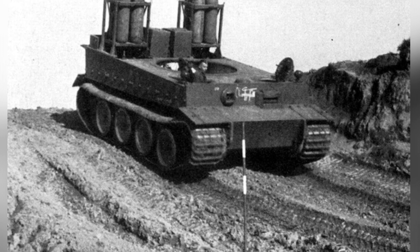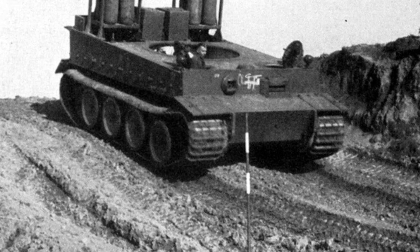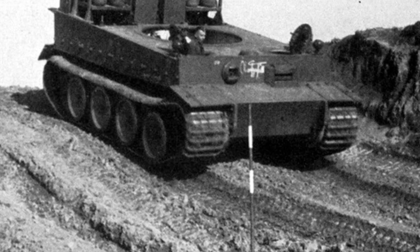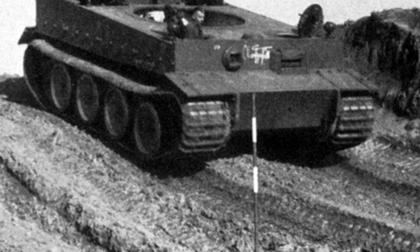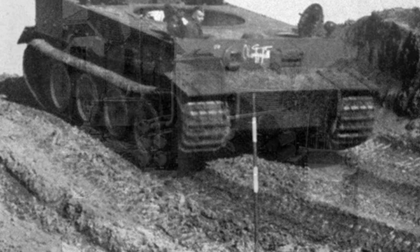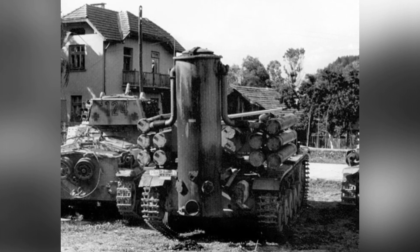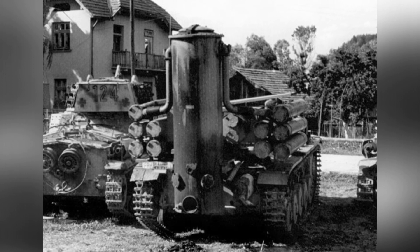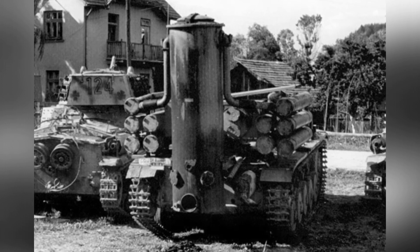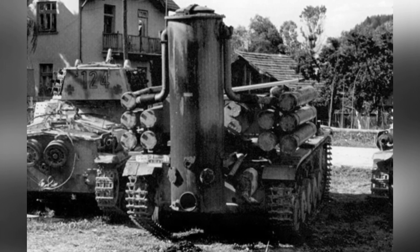Germany began developing new power sources, and tanks powered by gas fuel were gradually developed. Gasoline engines and gas engines have a similar history, but gas engines did not become the mainstream power source for vehicles mainly because they have lower power output compared to diesel or gasoline engines.